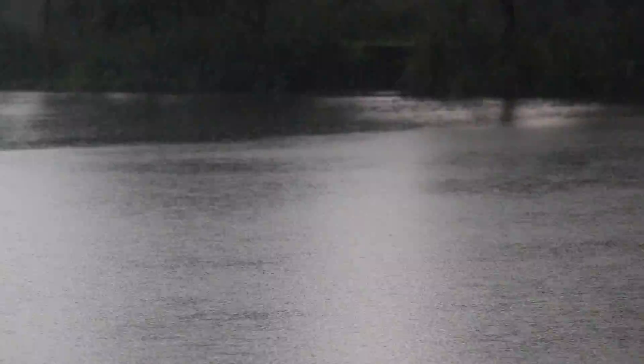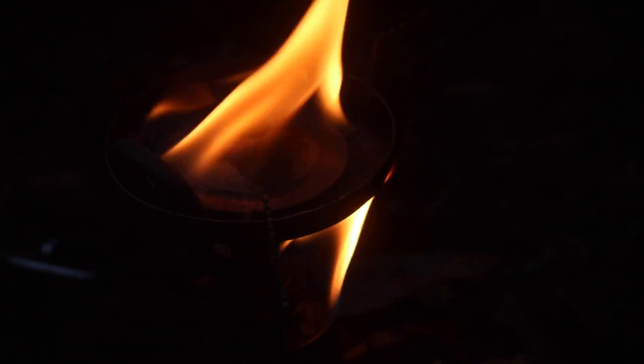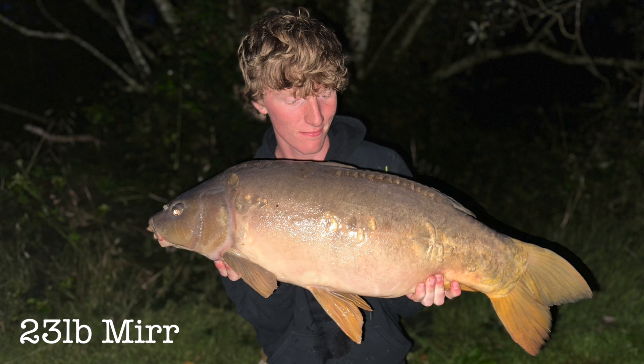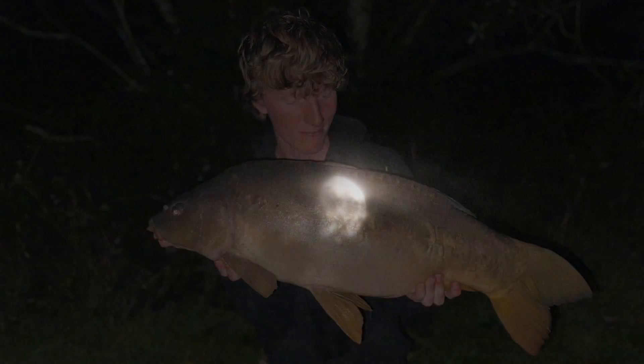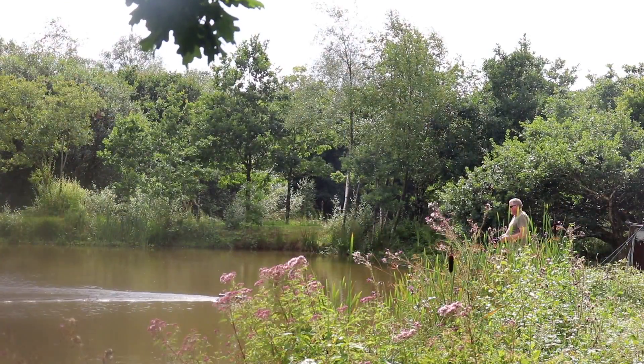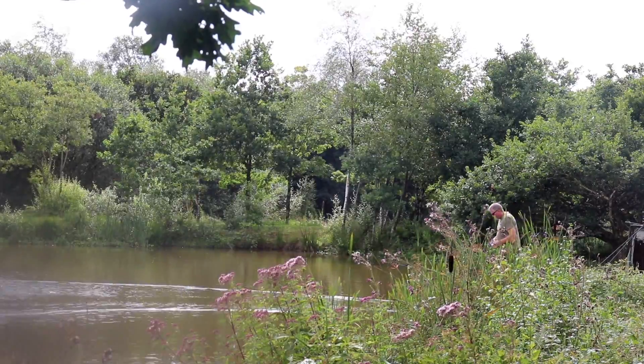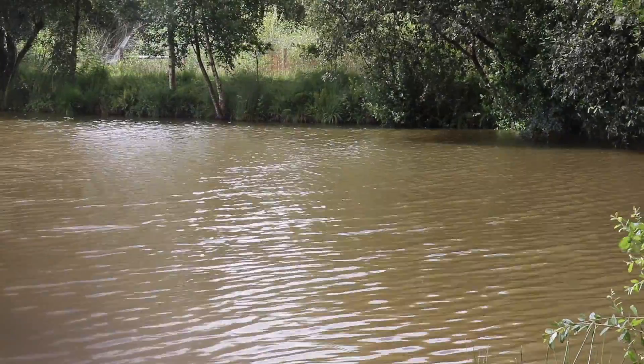After the flurry of fish, the rain started and being in the shadows this wasn't what we wanted. Going into darkness the rain stopped and the carp slowly made their way back into the area. I've started to get quite a few line bites now which obviously shows there are some fish in the area.